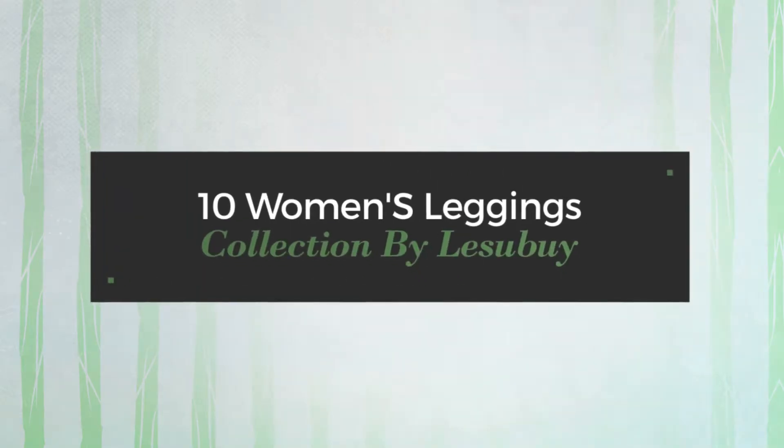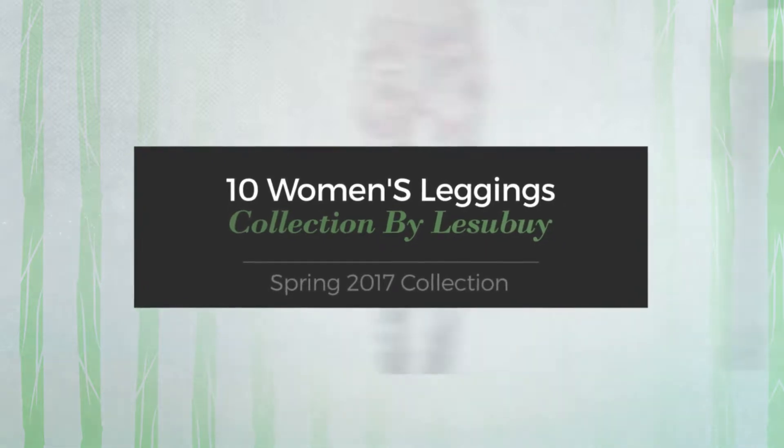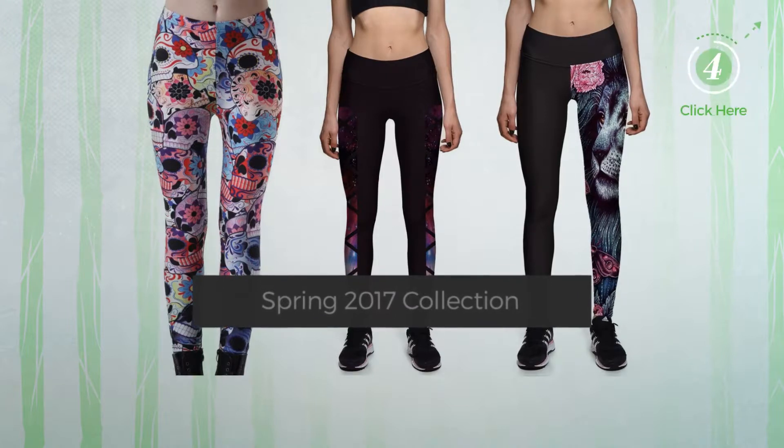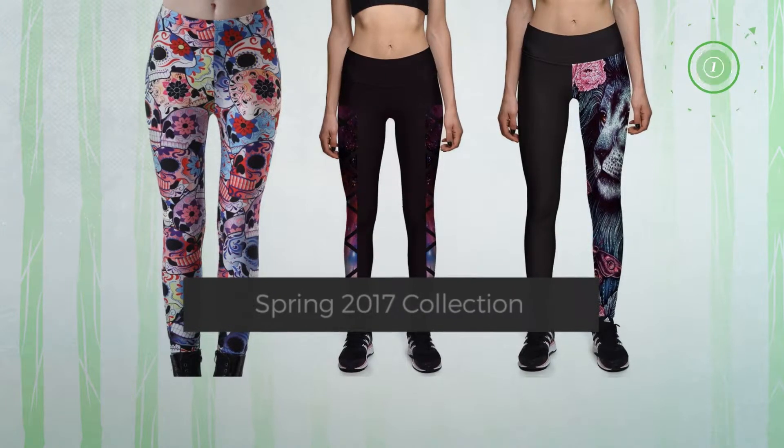10 Women's Leggings Collection by LaSue, Spring 2017 Collection. At any time, click the circle and get the details about your favorite leggings.